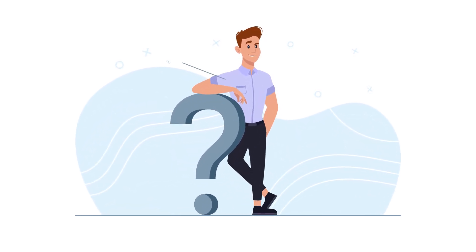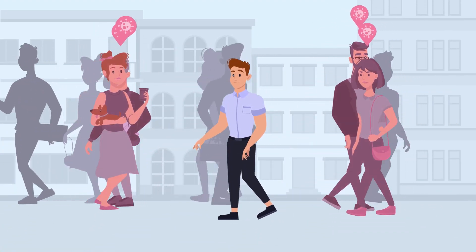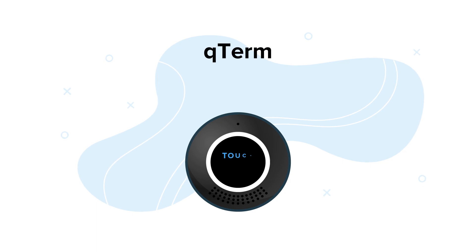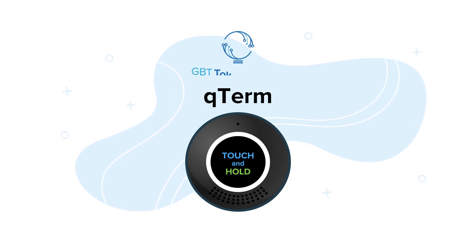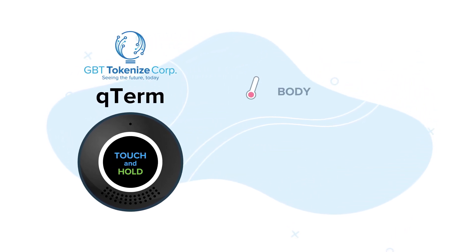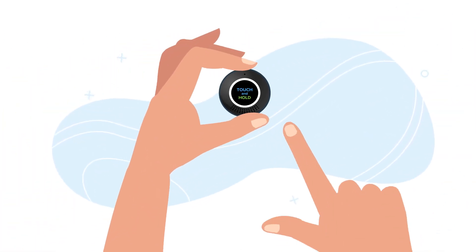What's the best, convenient way to check your body temperature and vitals? How do you know if those around you are possibly ill? The answer is Q-Term, an intelligent vital signs device driven by AI. Designed by GBT Tokenize Corp., Q-Term easily and accurately measures body temperature, blood oxygen level, and heart rate, all with a simple touch of the finger.